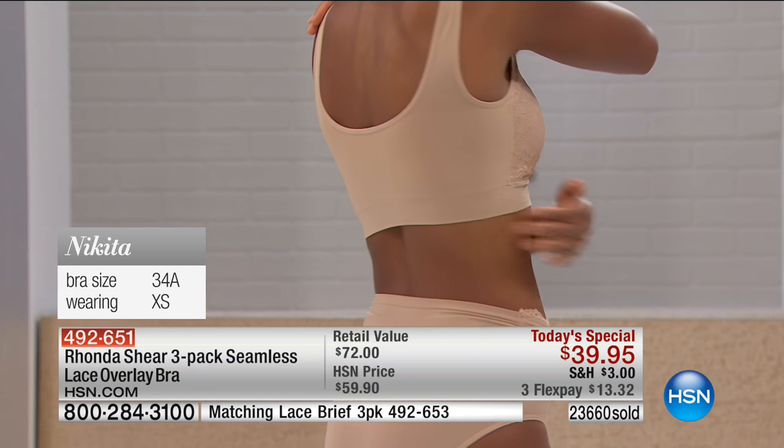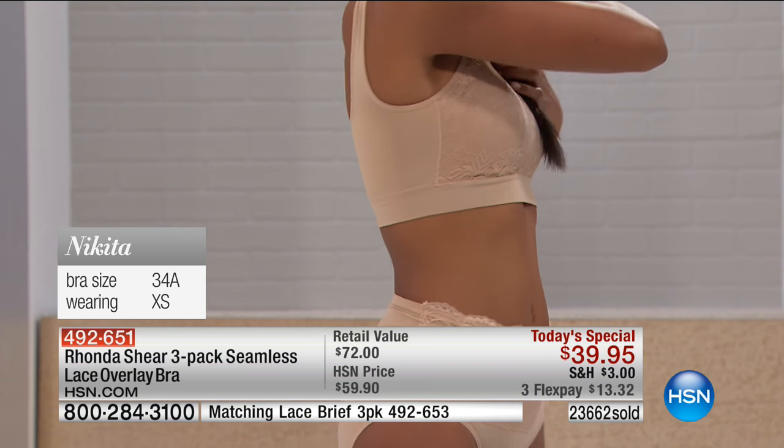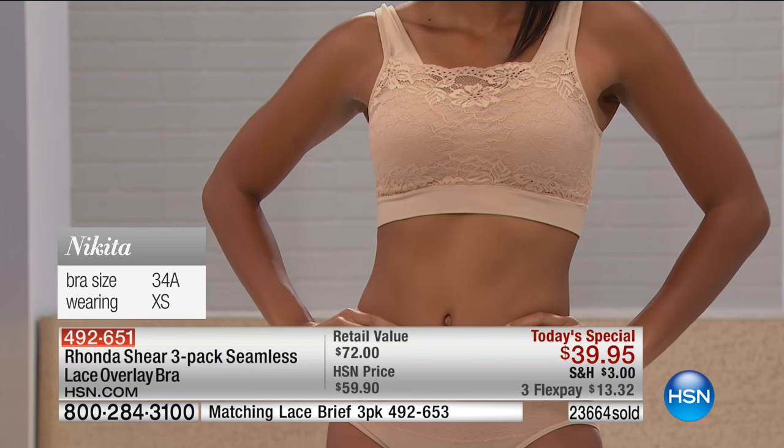Please ask about the matching lace brief — you're getting a three-pack as well to match. On FlexPay, it's $13 for the three-pack of bras and $13 for the panties, so it's less than $27 for the set. This is a newer product for me — this is the first Today's Special I've ever done on this bra.